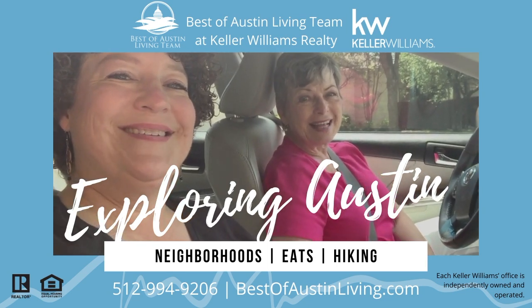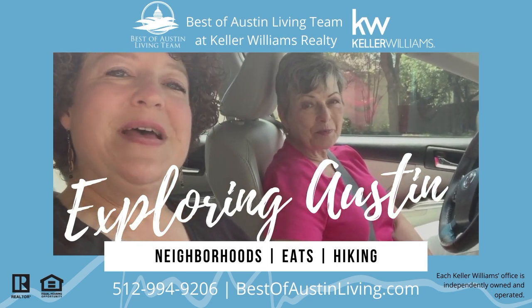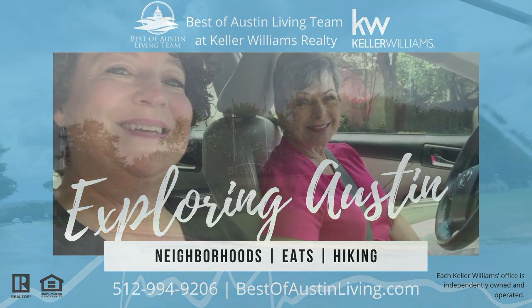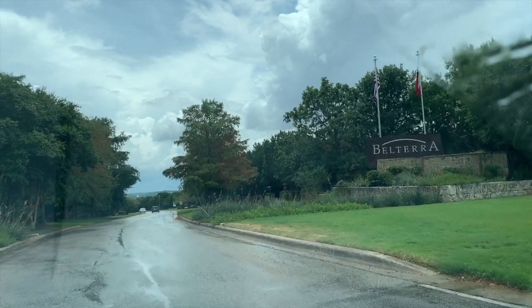This is Christy Bryant and Susan Hammons with the Best of Austin Living Team at Keller Williams Realty, and we are exploring Austin. Today we are going to be exploring the neighborhood of Belterra. It is a master-planned community about 25 miles from the Austin Airport, and it definitely has the feel of the hill country.